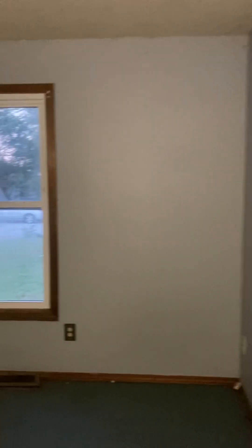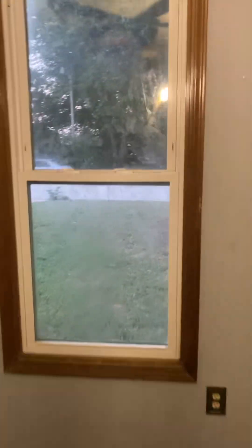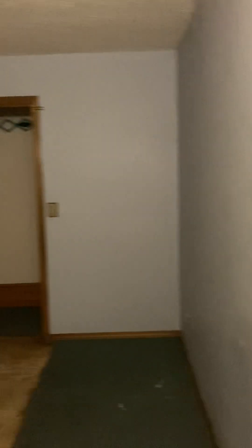We'll go to the third bedroom. These doors have the six-panel white doors. This faces out to the front of the house. Another kind of larger closet — this one's a walk-in closet.